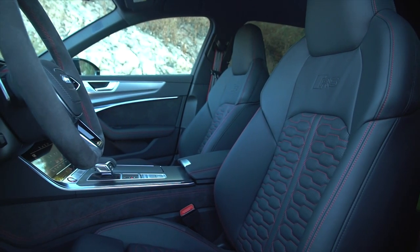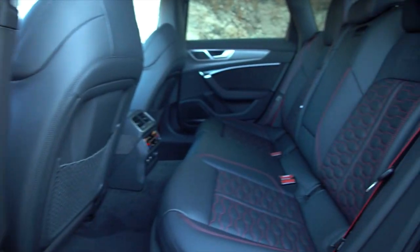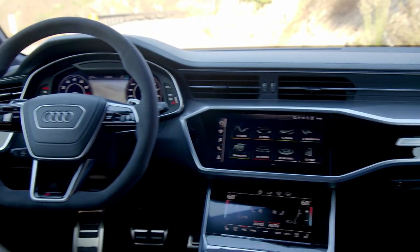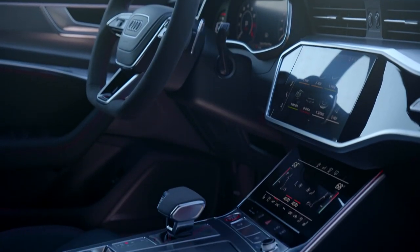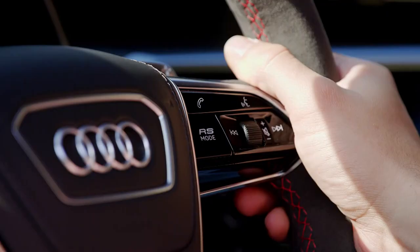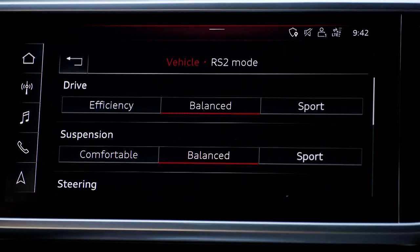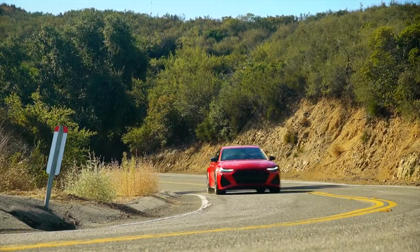Inside, it's just as impressive, if a little more conventional. There are a few fancy RS bits, like the sport seats trimmed in Nappa leather and Alcantara, and a special steering wheel with aluminium gear shift paddles. But it's otherwise a standard A6 cabin, and that's no bad thing — the build quality is second to none, and there's easily enough space for four adults along with all their luggage in a massive boot. One special little detail we love is the infotainment: it appears to be the same unit you get in a regular car, but this one also features RS-specific features like temperature readouts and even a G-meter.